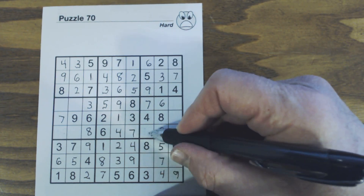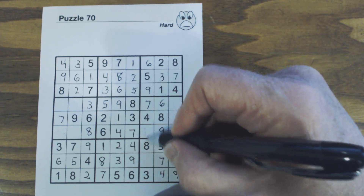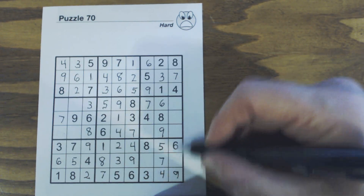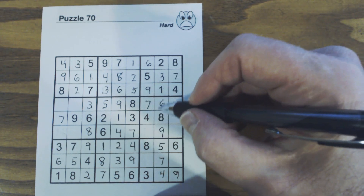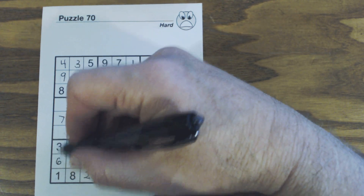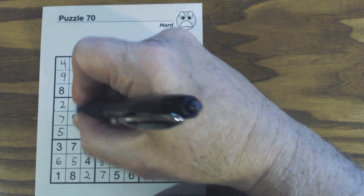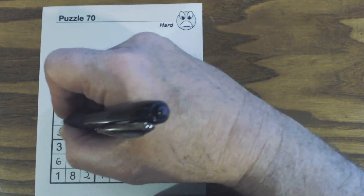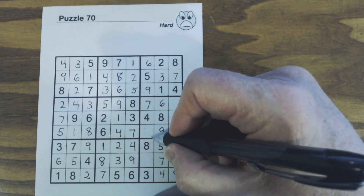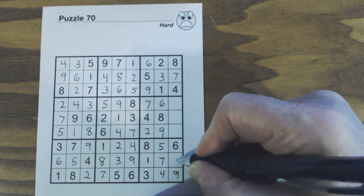We've got two numbers missing here and two here — one and two missing in both spots. We have a one or two here and a one or two there, so we can't solve those yet. Let's look at these two columns: two, five — two and five there, there's a five there so that's a two and that's a five. What do we have left? One and four — there's a four there, so one and four. Now we've got a one-two here and a one-two there; there's a one there, so that's a two, that's a one, and that's a two.